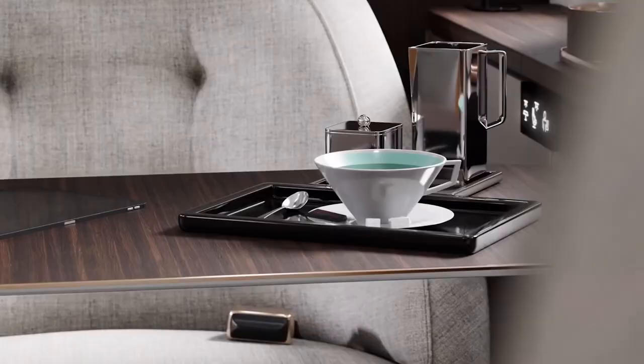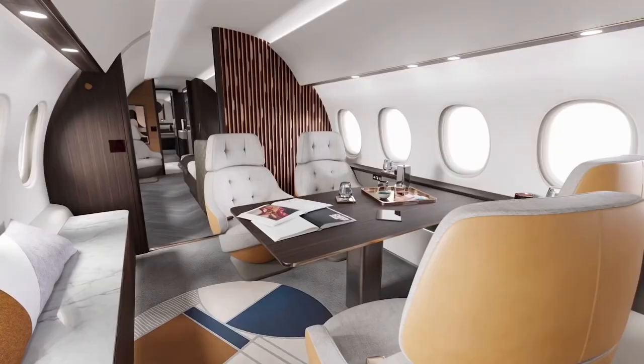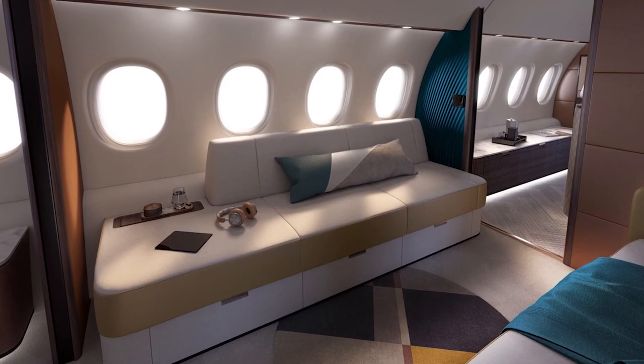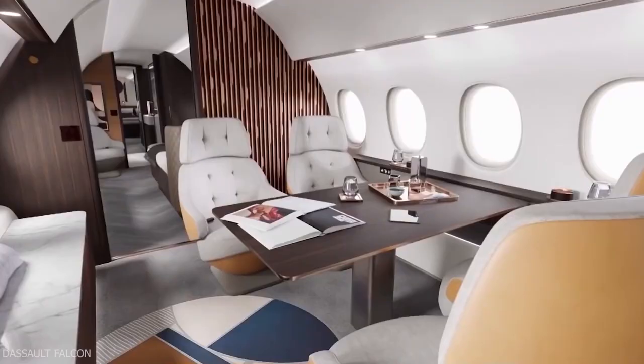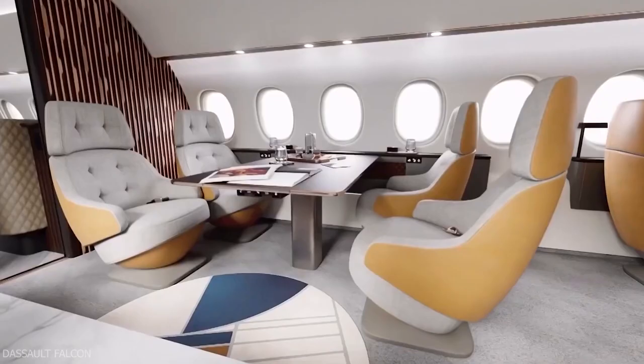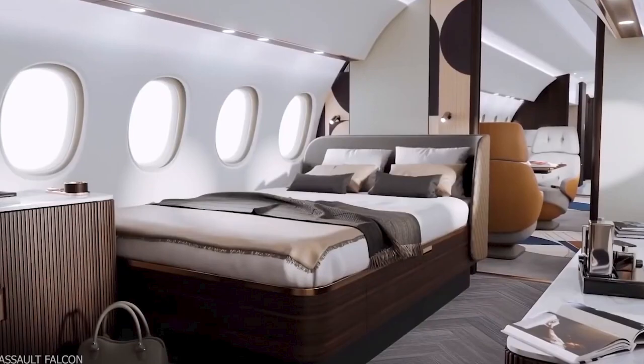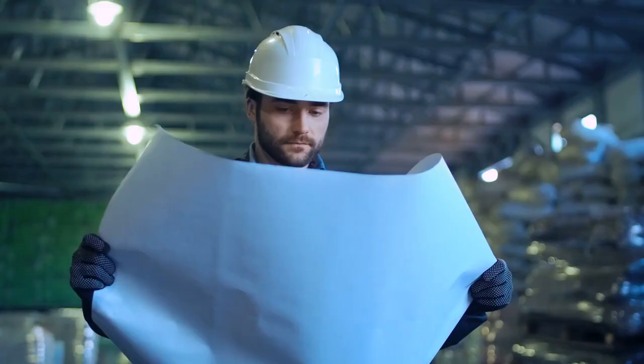The dining area can be used for enjoying expensive meals on the go. A conference area can be used for meetings with business partners. And if you want to relax, the Falcon 10X features a leather sofa and a widescreen television — in short, a perfect place for relaxation. This best-in-class interior has a bedroom located in the rear of the jet, a sitting area, and a bathroom with basic amenities like a shower.